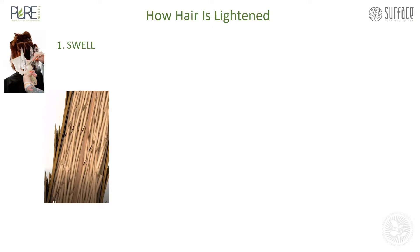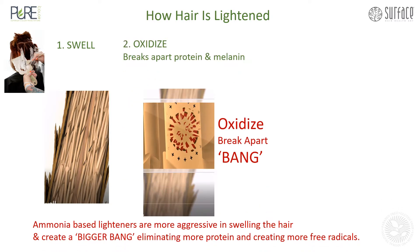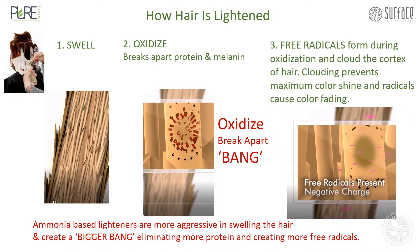To understand how hair is lightened, we first know that it must swell, then it oxidizes. It's important to know that the word oxidize means break apart, so it breaks apart the protein and the melanin. Note that ammonia-based lighteners are more aggressive in swelling the hair and create a bigger bang, eliminating more protein and creating more free radicals.